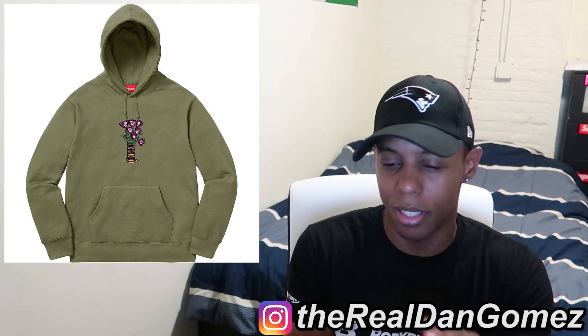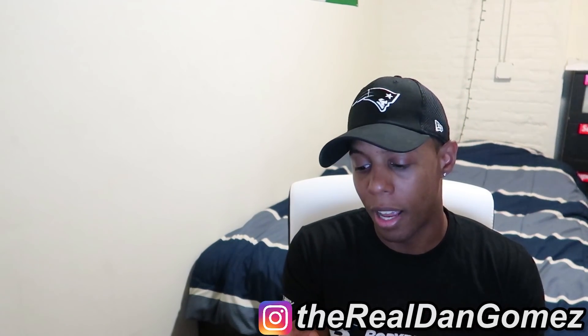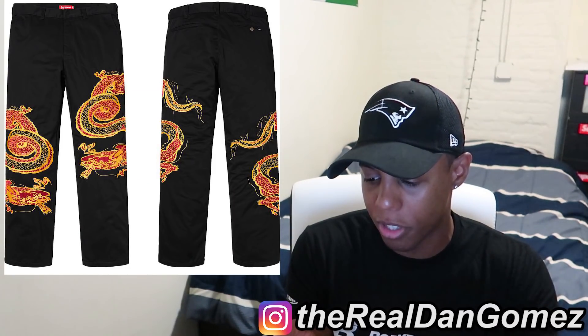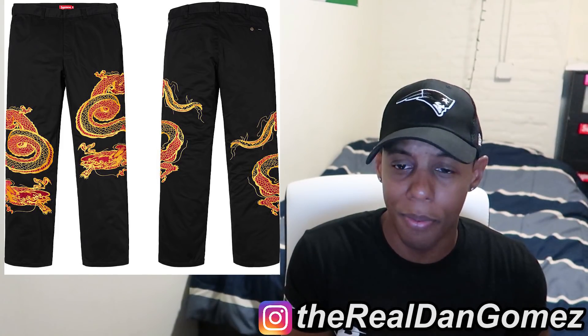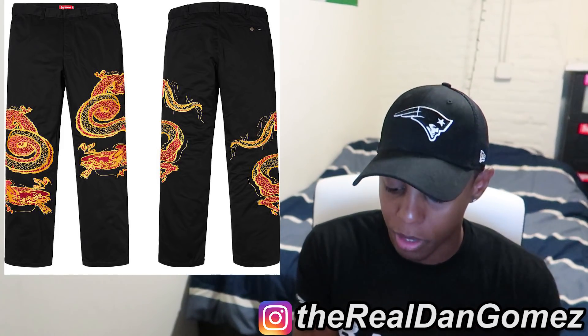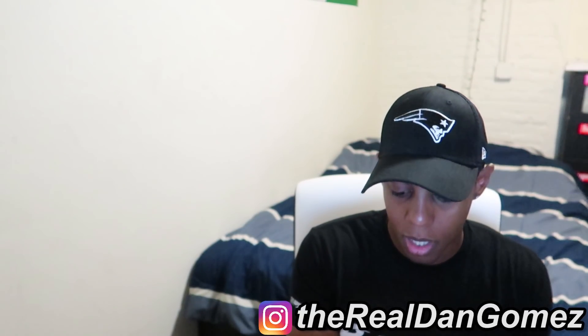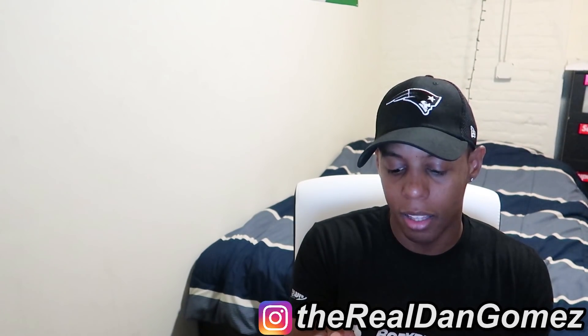Next up I have the Dragonwork Pant. Not much to say about it — it's embroidered the same way as the Dragonwork Jacket. I'm not a fan of pants at all and these are really bad to me. I don't know how you can walk around in that, but that's just me.